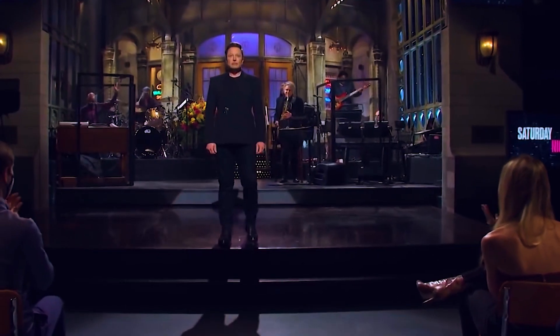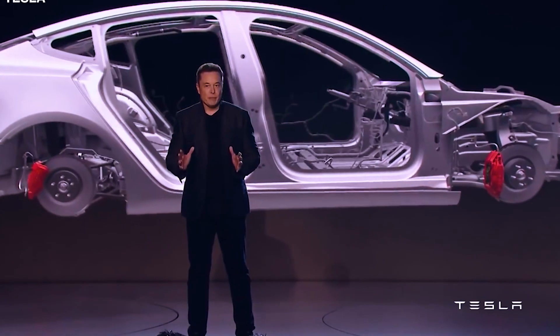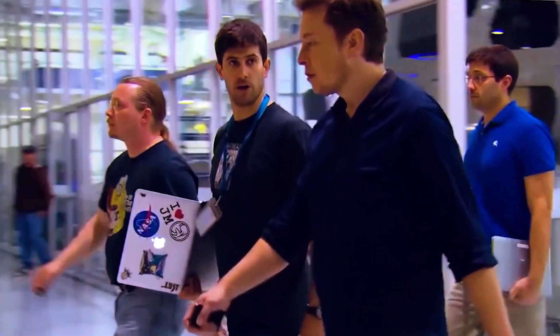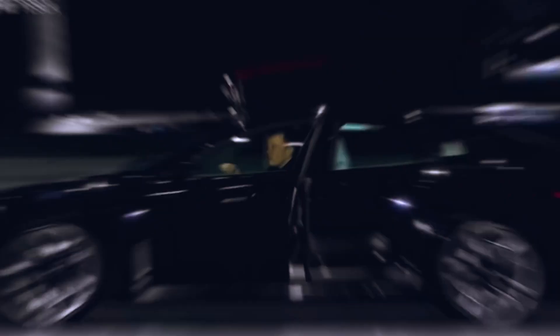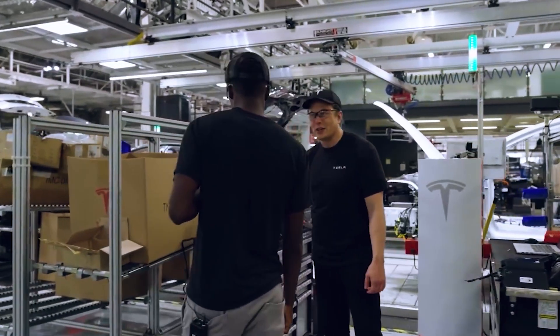The Cybertruck comes in three different versions, which can be told apart by the type of motor they use. The single-motor Cybertruck features rear-wheel drive, while the two- and three-motor variants are equipped with all-wheel drive. Tesla has stated that the single-motor variant goes from 0 to 60 mph in 6.5 seconds with a top speed of 110 mph. The dual-motor variant reaches 60 mph in just 4.5 seconds with a top speed of 120 mph, while the tri-motor variant does 0 to 60 mph in just 2.9 seconds and has a top speed of 130 mph.